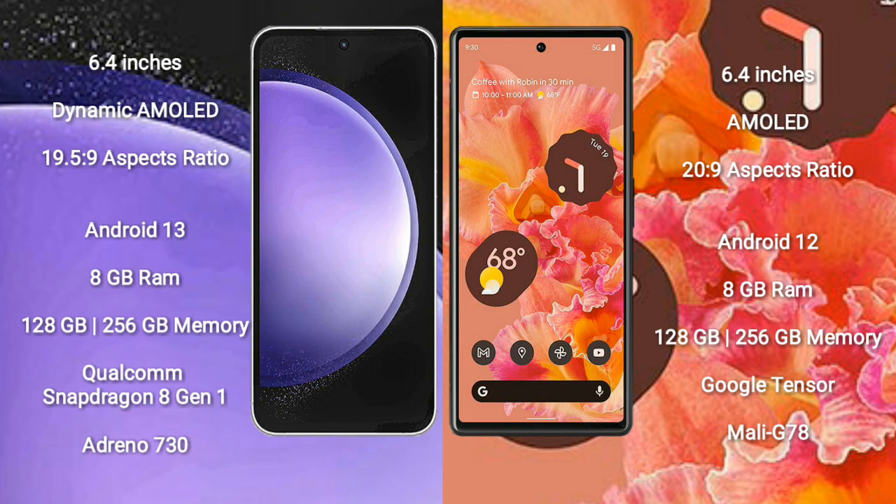Samsung Galaxy S23 FE runs on the Android 13 operating system. Google Pixel 6 runs on the Android 12 operating system.